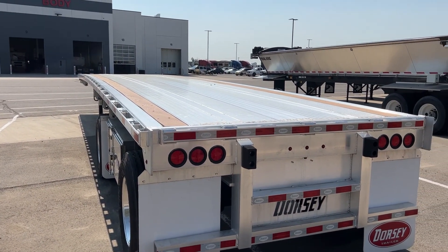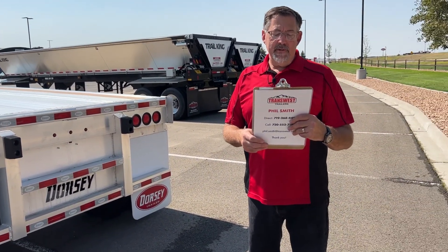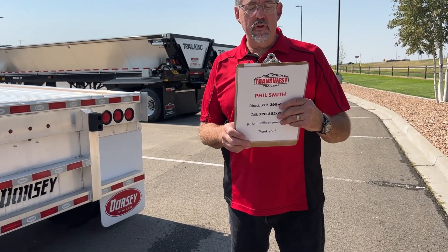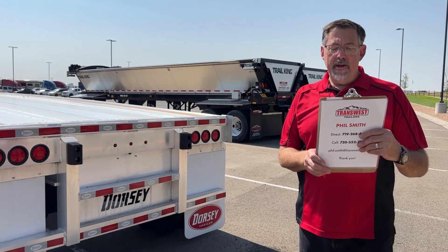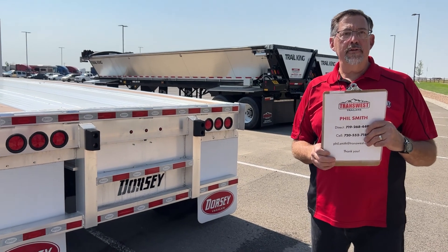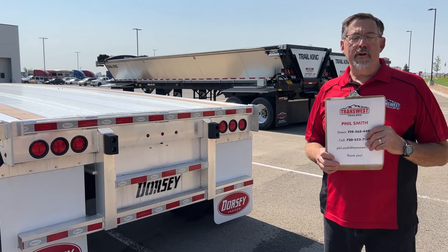If you have any questions, my name is Phil Smith. You can reach me at 720-552-7189, or the office is 719-268-4492. You can also email me at phil.smith@transwest.com.